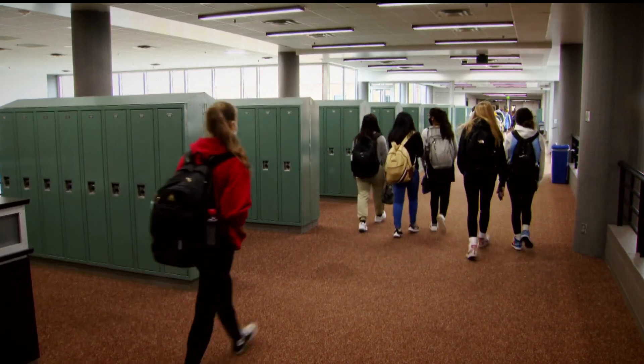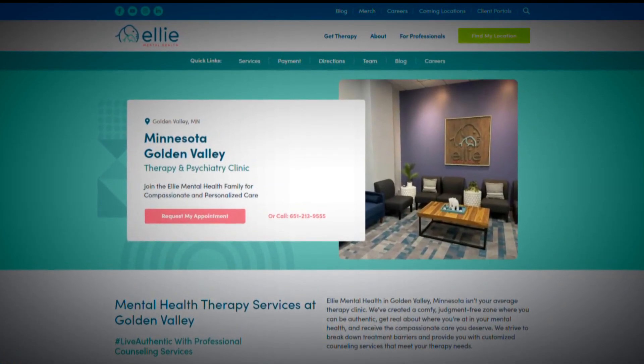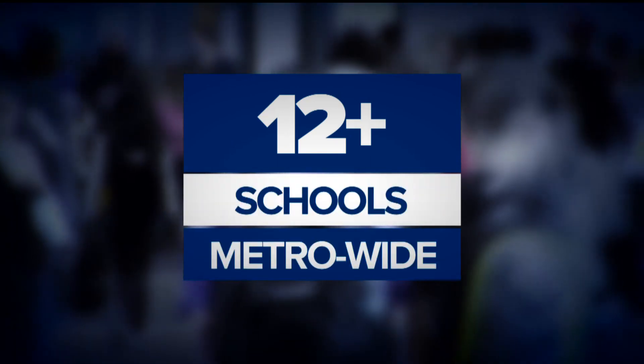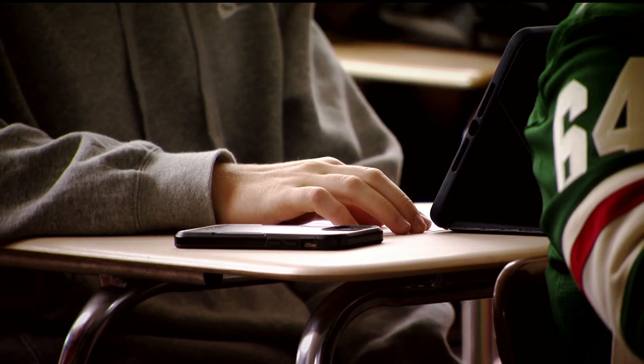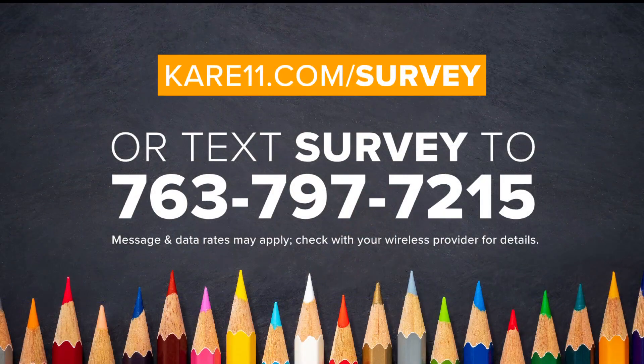With the new school year kicking off, some students continue to struggle with mental health, and to increase access to treatment, a local company is embedding therapists right into schools. L.A. Mental Health started this idea about five years ago, but demand has skyrocketed since the pandemic. It's now in more than a dozen schools across the metro, with a dozen new therapists on site helping kids every day. School districts are reaching out saying 'please, please, please can you come into our schools?' The South Washington School District, which includes Cottage Grove and Woodbury, is one district contracting with L.A. Mental Health. There's still time to weigh in on our back-to-school parent survey at care11.com/survey or by texting 'survey' to the number on your screen.